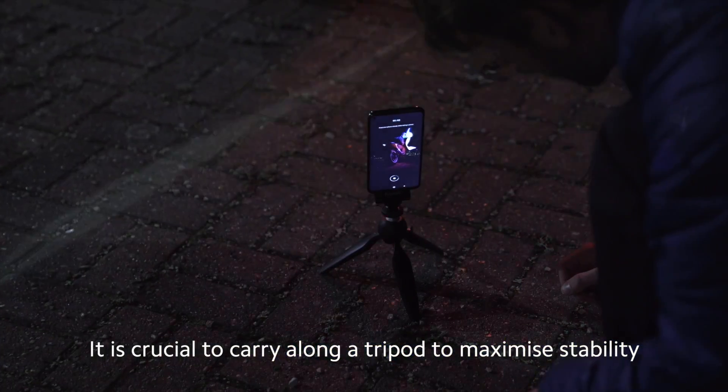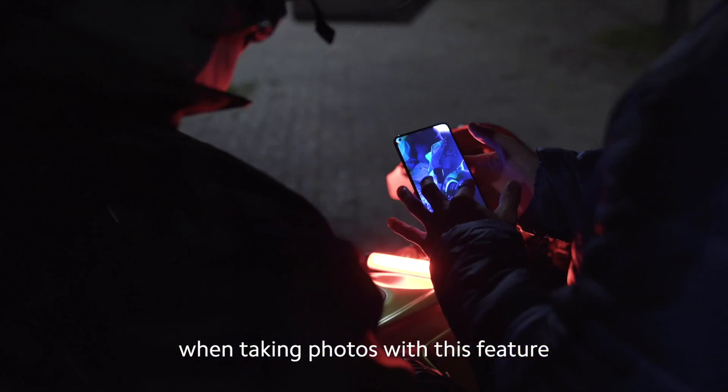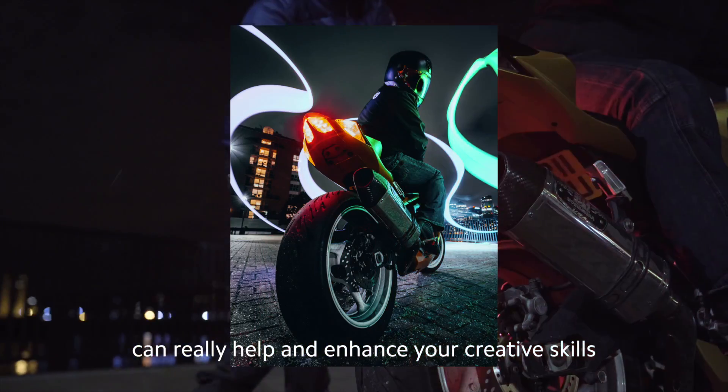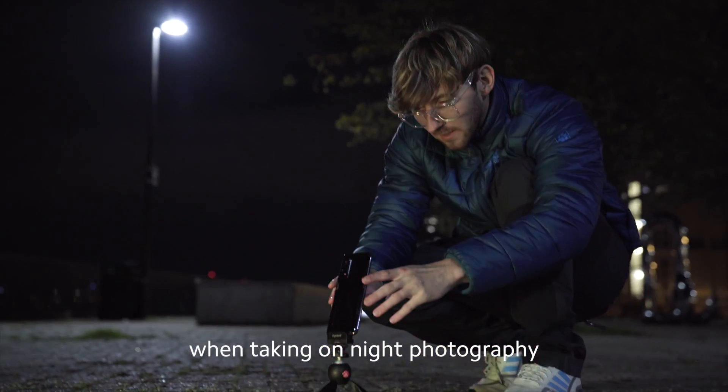It is crucial to carry along a tripod to maximise stability when taking photos with this feature. Having a feature like this at your fingertips can really help enhance your creative skills when taking on night photography.